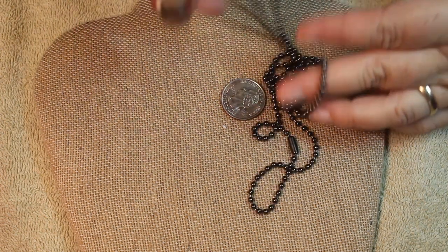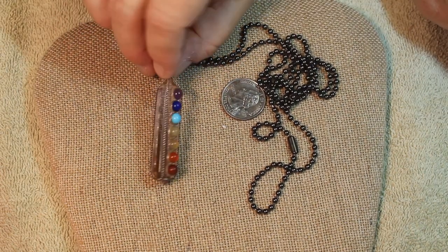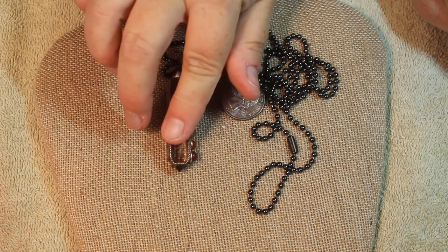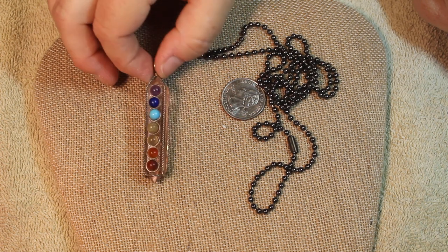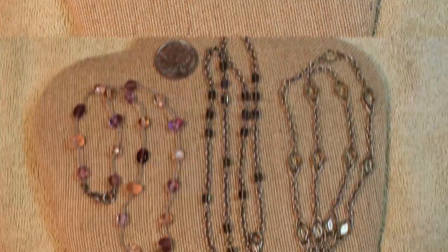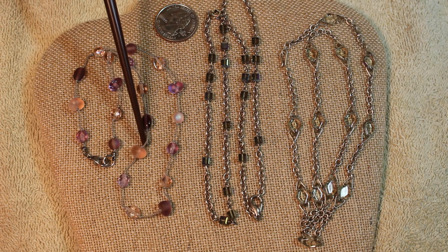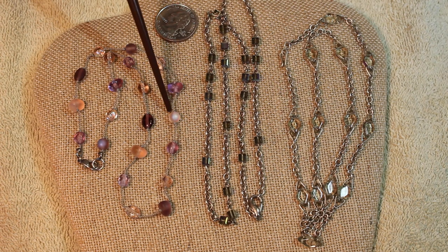Here we have the ball-and-chain necklace in black rhodium color. This looks like man-made glass — it's definitely heavy — and has beautiful representation of other elements. Moving on to my three absolute favorite smalls in this box — all three have glass beads.